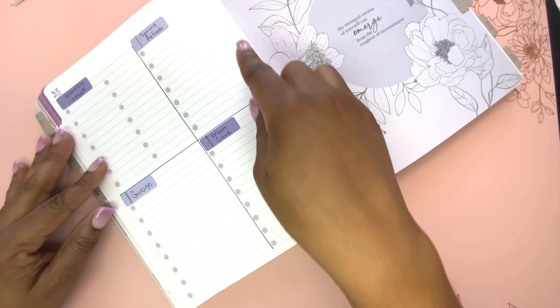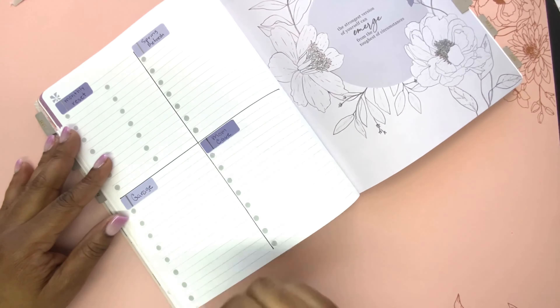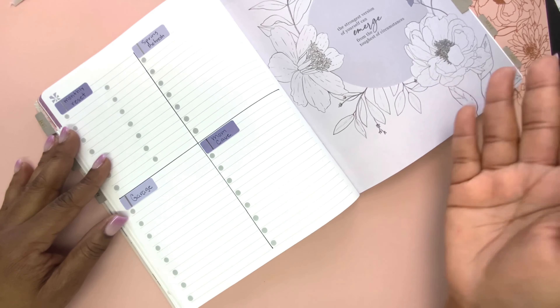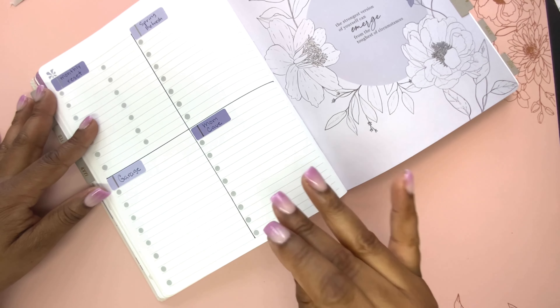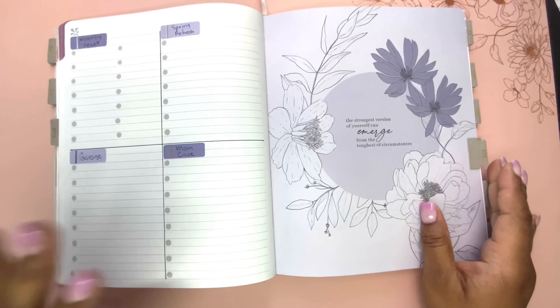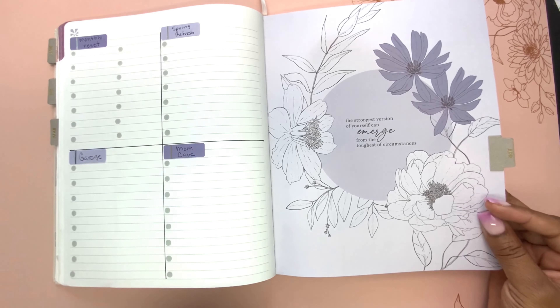When it comes to the projects, I'll put what it'll take to get the project accomplished. So for a spring refresh, there's purging clothes, switching out seasonal clothes, donating things, spring cleaning — those types of things go on this list and I'll check them off as I go. It doesn't have to get done all in April, and whatever I carry over will go into May. This will be the list of things it'll take for me to consider my spring refresh complete — same with the garage and the mom cave. The point is to have everything written down so I don't have to keep trying to remember what else I needed.